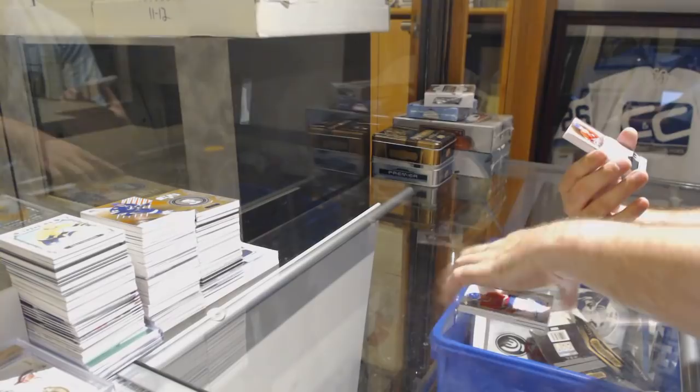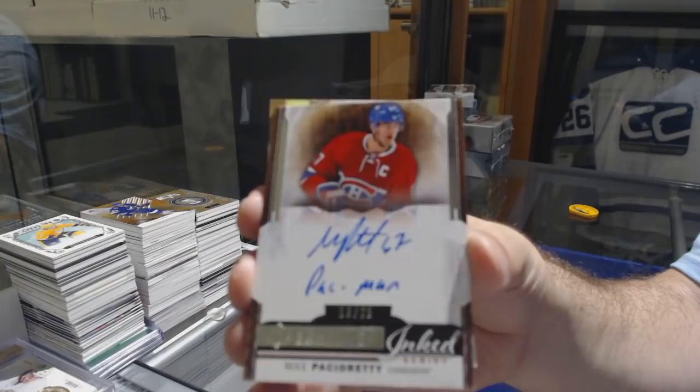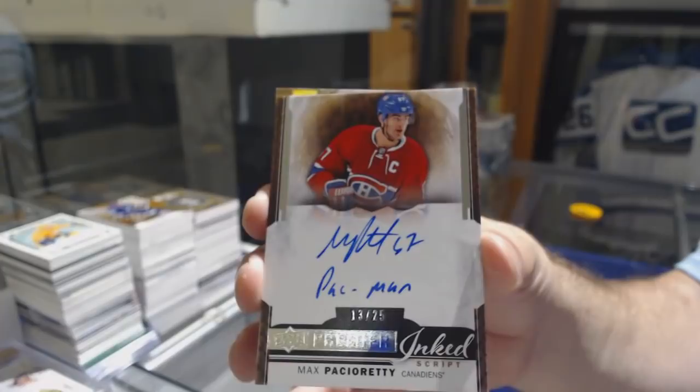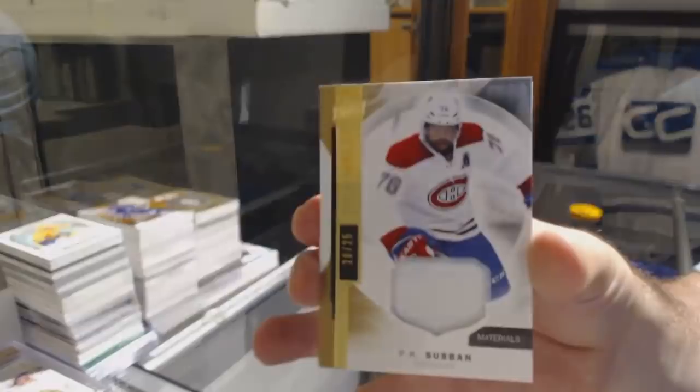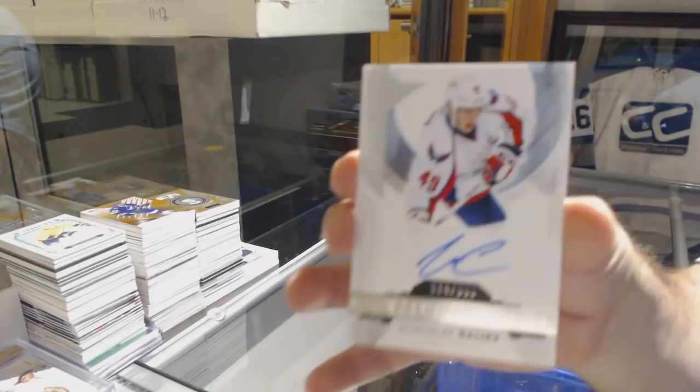For the Penguins to $3.99, Jake Guentzel Rookie Autograph. For the Buffalo Sabres number to 35, Rasmus Ristolainen, Power Base Patch. For the Habs, Charles Hudon Rookie Jersey. For the Coyotes to $2.99, Max Domi. For the Islanders, John Tavares. Habs to $3.75 Rookie Patch Auto, Charles Hudon.